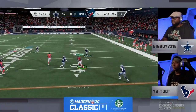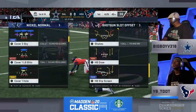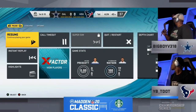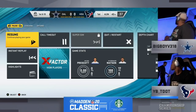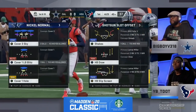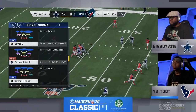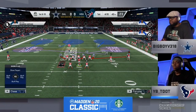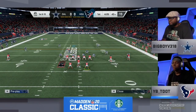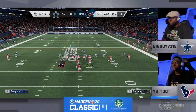He gets it off and finds Will Fuller on the right side for a first down. That was a play called Shakes, but he did make some adjustments to it. Looks like there's a pause to make some minor changes. I like the fact that he went to Shakes, but you can tell he is adjusting — he didn't keep the post on that play, and he got a nice little dot for the first down. Deshaun Watson at the helm — somebody in the back would want me to point out that he's a former Clemson Tiger.